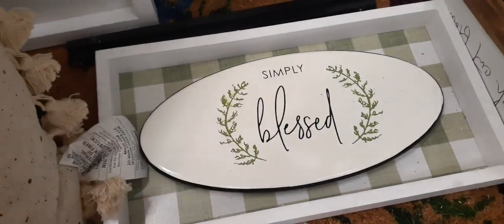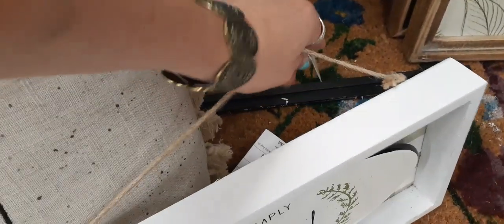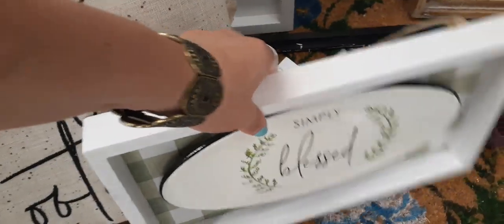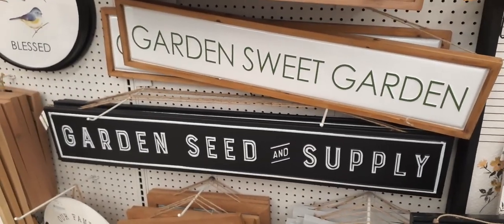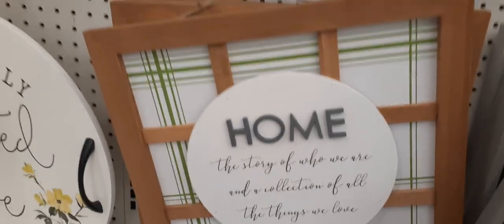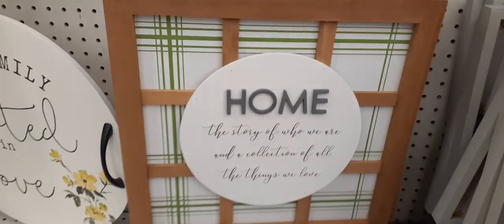And you have all these cute tassels. Really cool. Let's see what's down here. 'Simply blessed.' Again, we're seeing the green and white buffalo check. Let's take a look and see how much this is — $29.99. We have garden, sweet garden, seed and supply. Hold on. This sign is really cute, and it is like $7.99 right now.